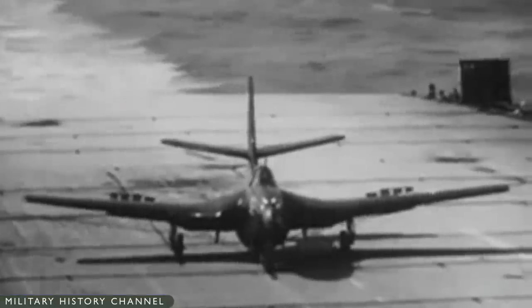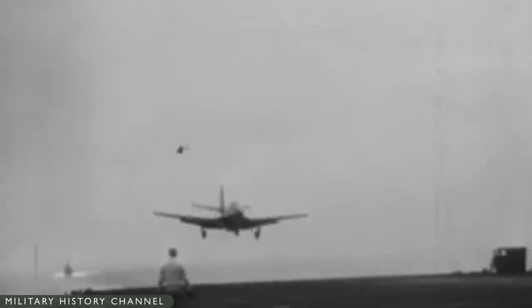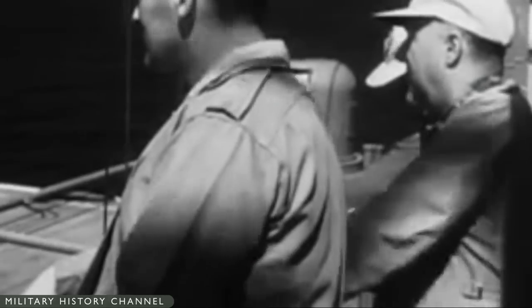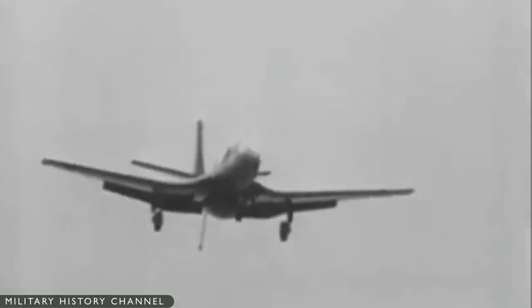Only 60 FH-1s were actually built, since the end of the war had removed any urgency for obtaining jet fighters. Though the Phantom was apparently a very pleasant aircraft to fly, it was also underpowered — not much faster than the best piston fighters — and had much less range.